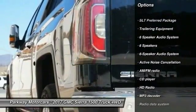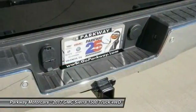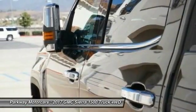Power sunroof, remote engine start, power passenger seat, dual airbags, air conditioning, power steering, chrome mirror caps, four-wheel disc brakes.